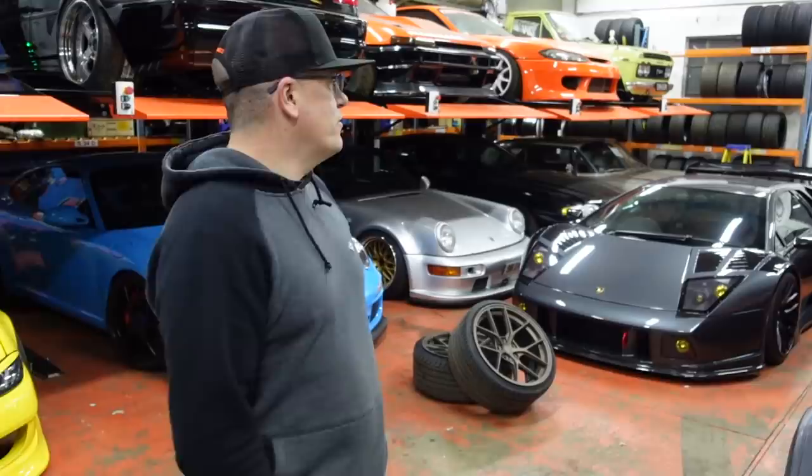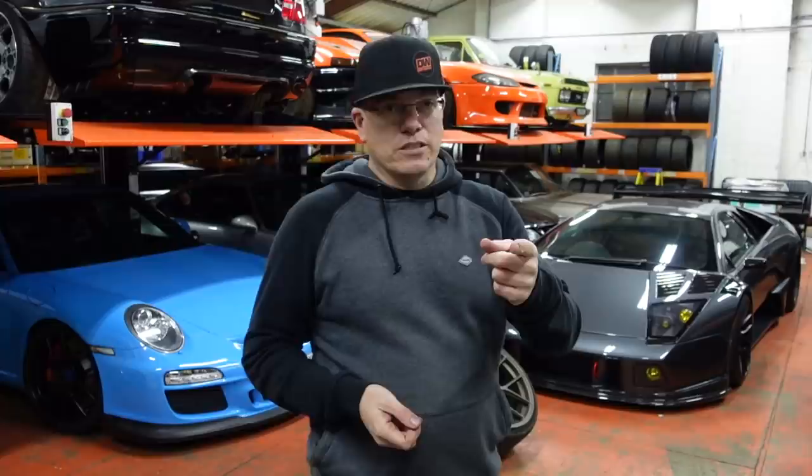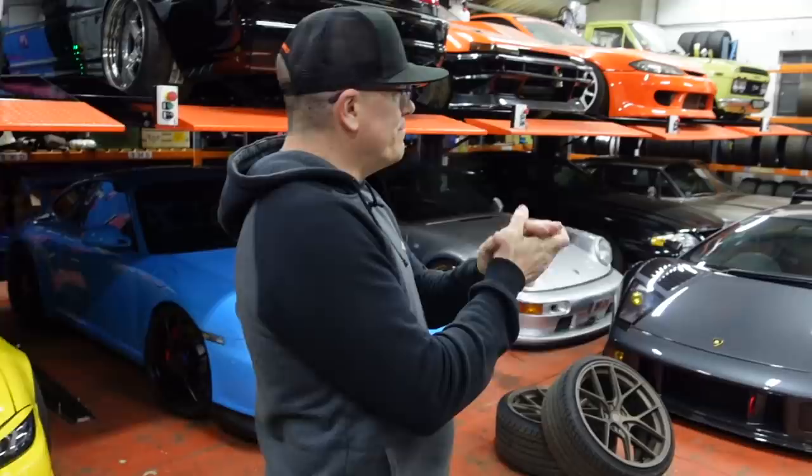It's full again. My E30 M3 track car is at Gazze at the moment, my 992 GT3 is at the front. The trailer is empty though.